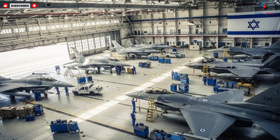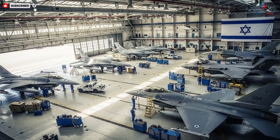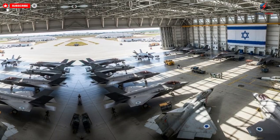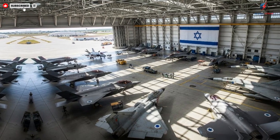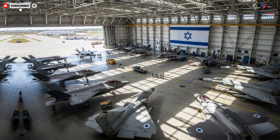The stealth capabilities of these jets deserve special attention. Beyond radar-absorbing materials, the design incorporates acoustic, thermal, and electronic countermeasure technologies. This multi-layered approach reduces detectability across a wide range of sensors, allowing the aircraft to penetrate contested airspace with minimal risk.